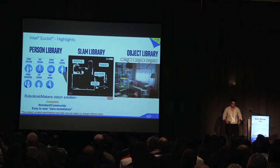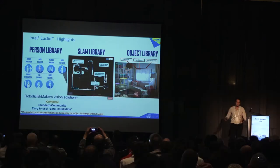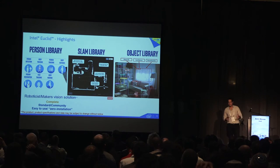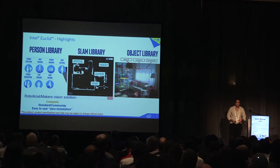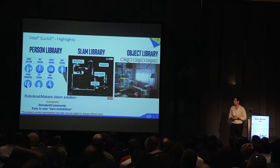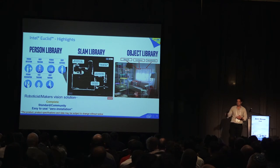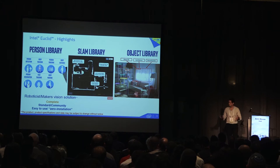At Intel RealSense, there is a large software team developing computer vision libraries. Much of this work is being done here in Israel, in Haifa and in Jerusalem. Our teams are working on a person tracking library to detect, track, and recognize people and gestures. There's also a SLAM library that allows the device to localize itself in space and understand its surroundings. And an object library for recognizing objects, providing bounding boxes, and helping the robot understand what is around it. It's a complete solution.